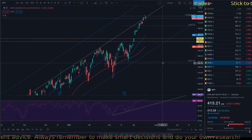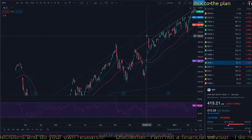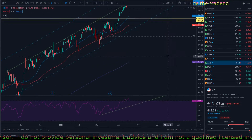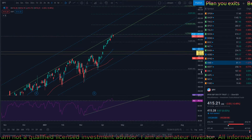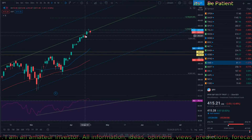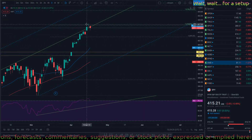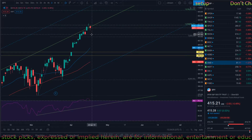Looking at the big picture, this is the trend I've shown you in the past. Right now it's at the upper part of this trend line, which has been acting as support. I was looking at this to be at the support — my target was 416, which is where it got rejected today.